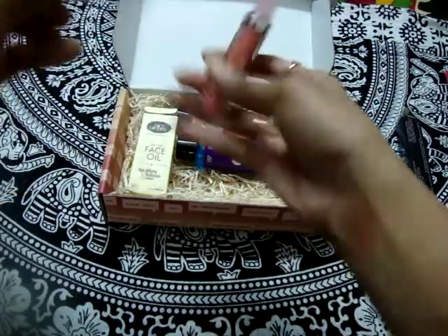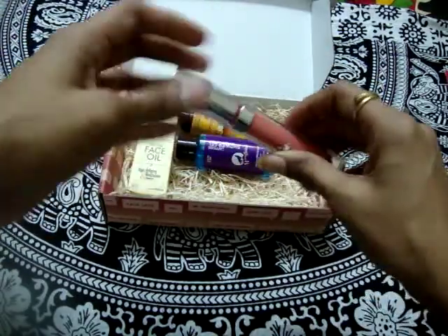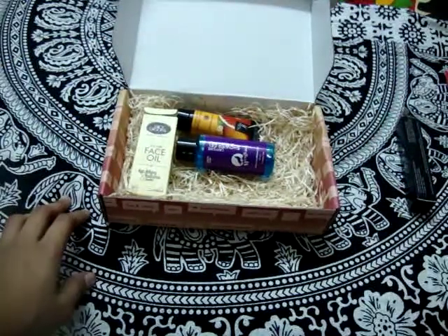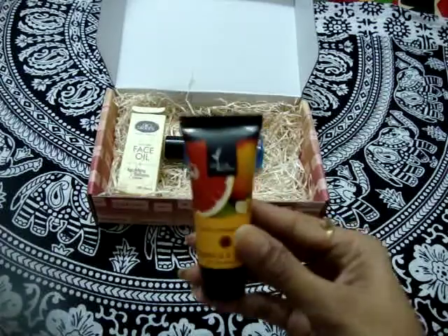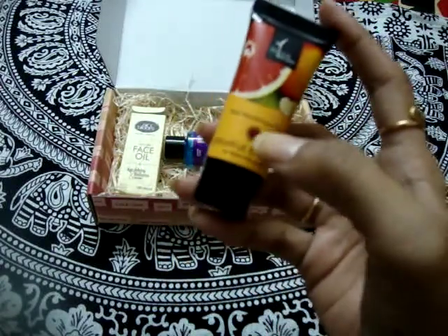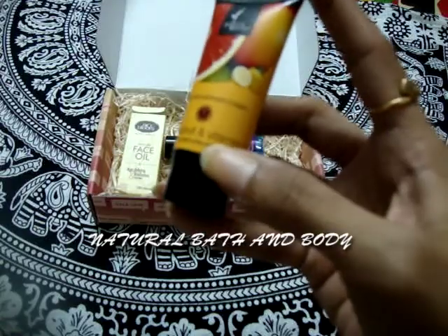As you can see, this is a very good color — you guys can apply it for daily usage as well. The second product is from the brand Natural Bath and Body, and it consists of grapefruit and vitamin C.